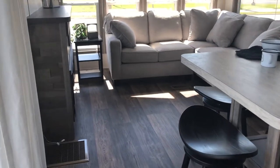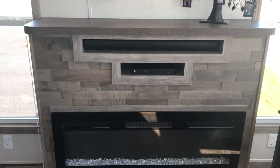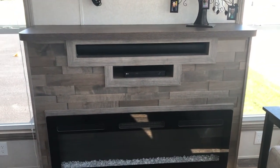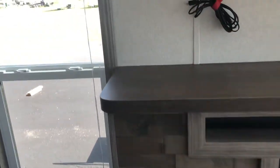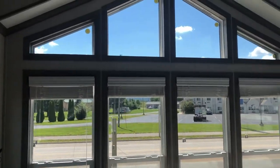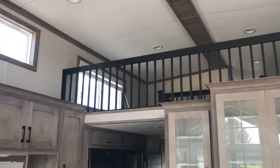Inside here we have the sectional sofa, and that's the sari wood cabinetry — we have it in white too. And that is a 48-inch fireplace with the mantel top here and transom windows above. This has silver mist cabinetry and the silver mist on the ceiling.